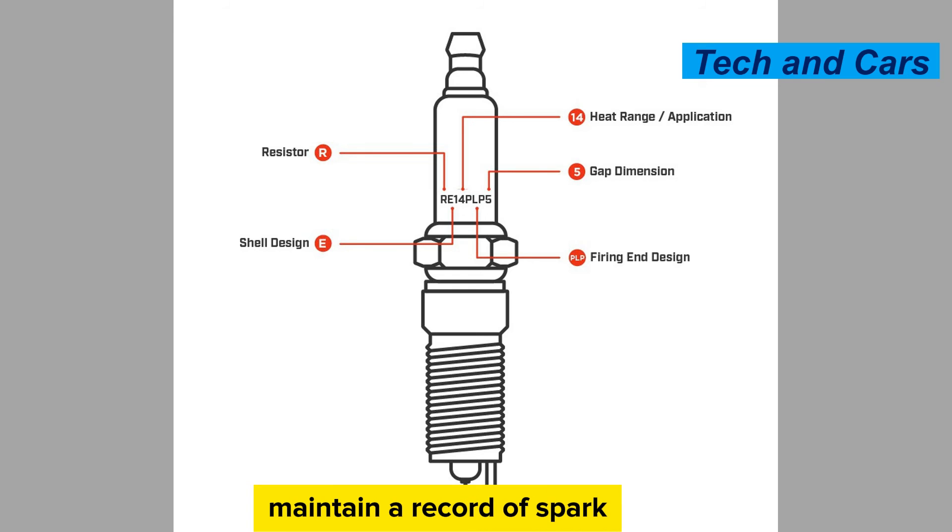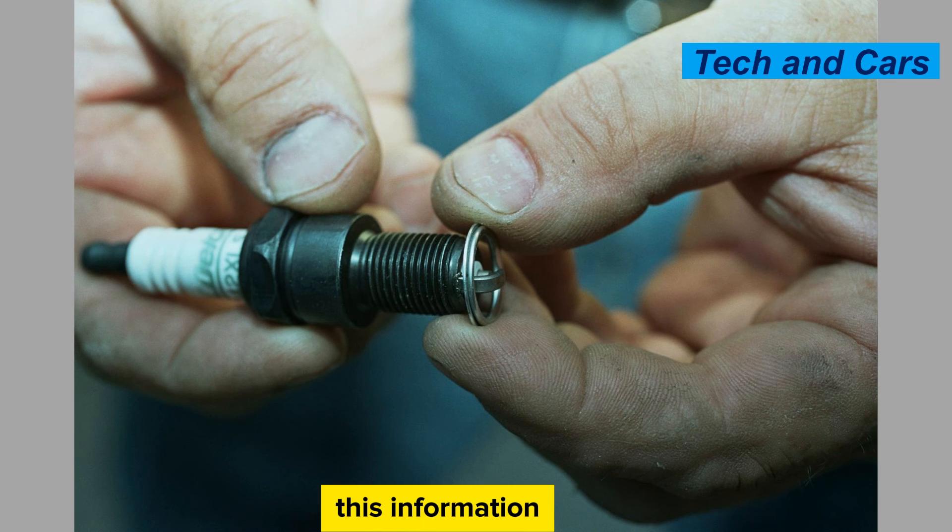Keep track of service records. Maintain a record of spark plug replacements, including the date of installation, mileage, and any relevant notes. This information can help you track the lifespan of your spark plugs, identify any recurring issues, and ensure timely replacements in the future.